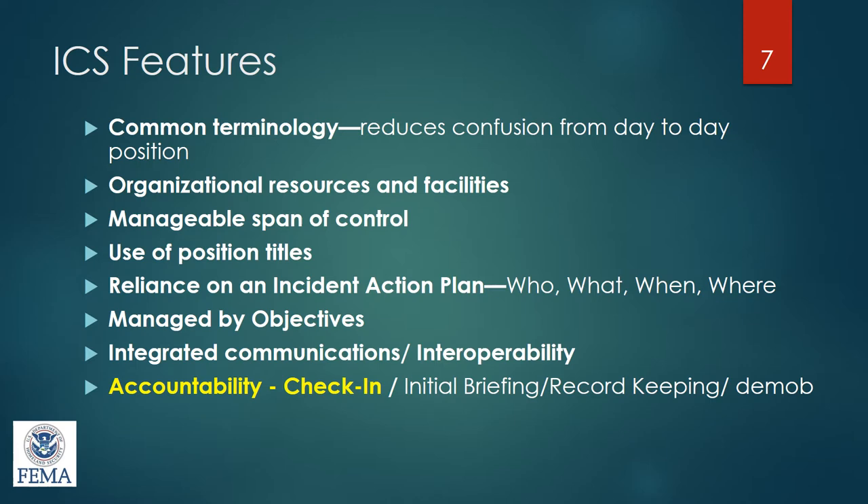We get rid of day-to-day titles and use a consistent model across the board. We no longer use terms like captain or administrator — we use terms like incident commander and operations chief. We rely on what's called an incident action plan, which takes us back to who, what, when, where, why, and how, so that we're all on the same page. We also manage by objectives — these are the key components of what we want to accomplish in a certain timeframe.